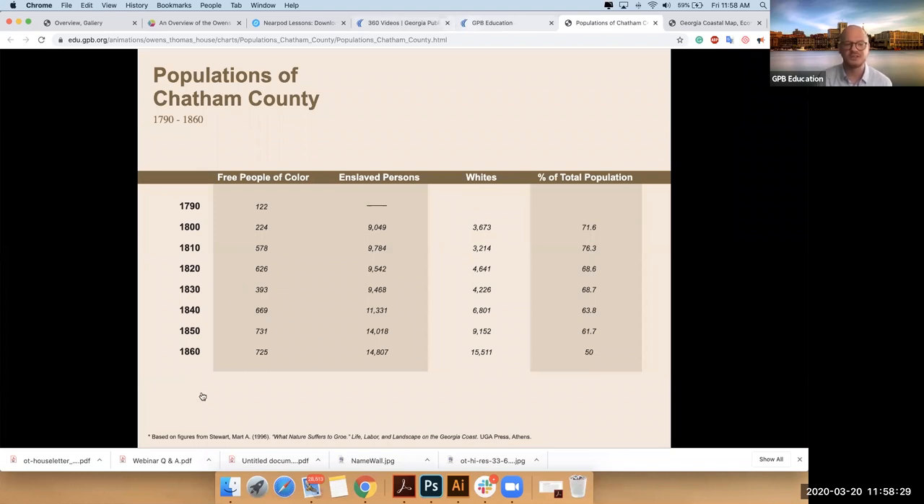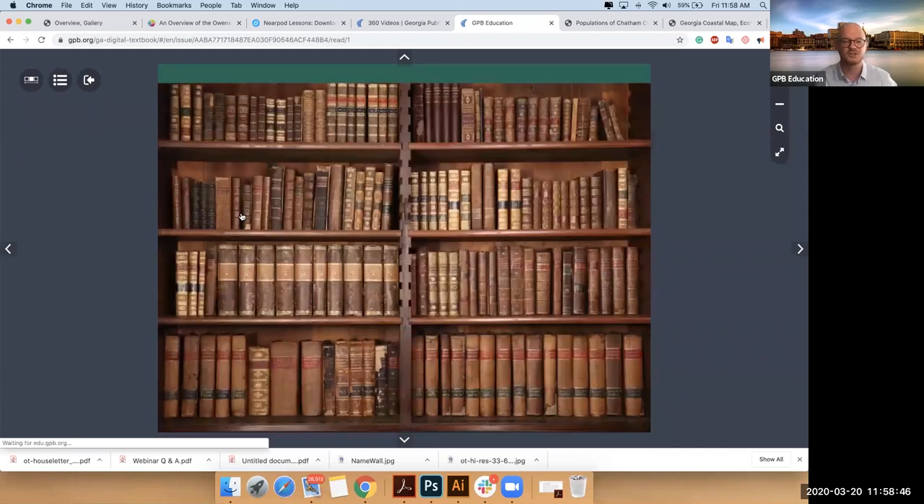Then if I go back, we can look deeply into the legal system. And this is actually Mr. Owen's reinterpreted bookcase — a shout out to our designer Daniel, who did a wonderful job here. We pulled several of the books from his bookcase and brought in primary source laws that you can explore. Each book is actually a law from the period.